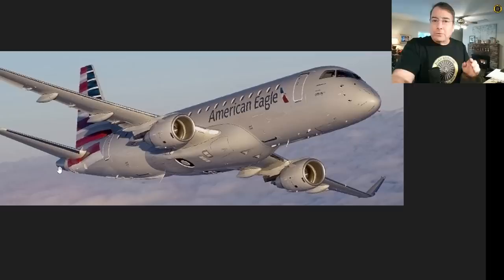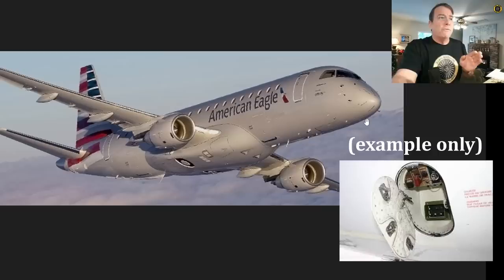Like most airliners, it has an APU or auxiliary power unit in the back of the aircraft that provides additional electrical power and oftentimes additional bleed air and/or hydraulic power. These aircraft can be placarded to be operated with the APU inoperative via a system called the MEL or minimum equipment list. On the front left side of the aircraft is a plug where you can connect external power on the ground to provide electrical power when the engines are shut down.